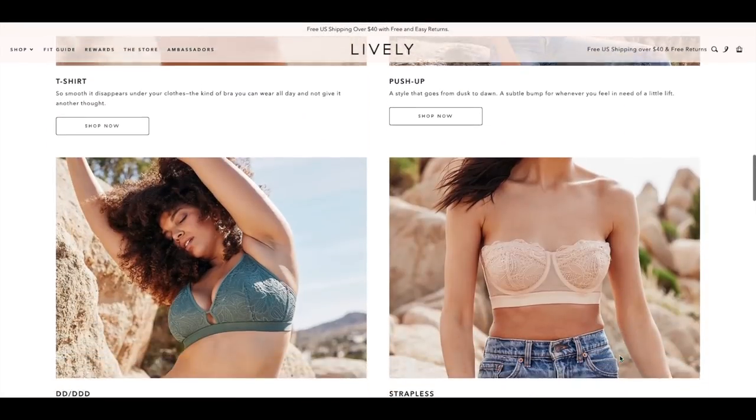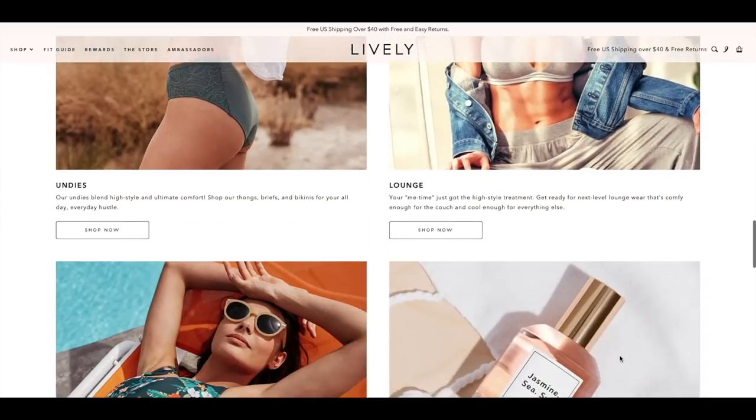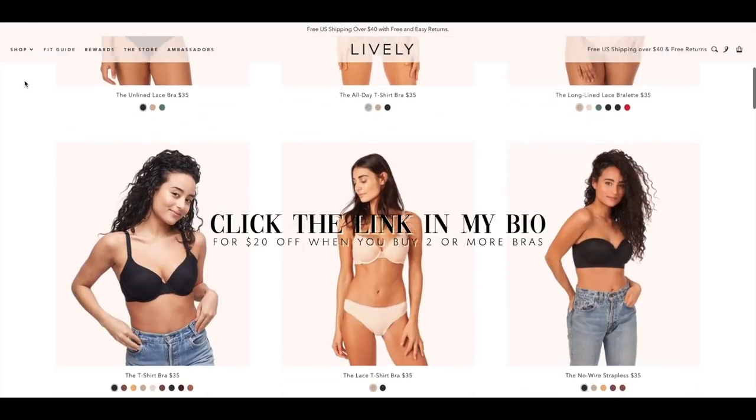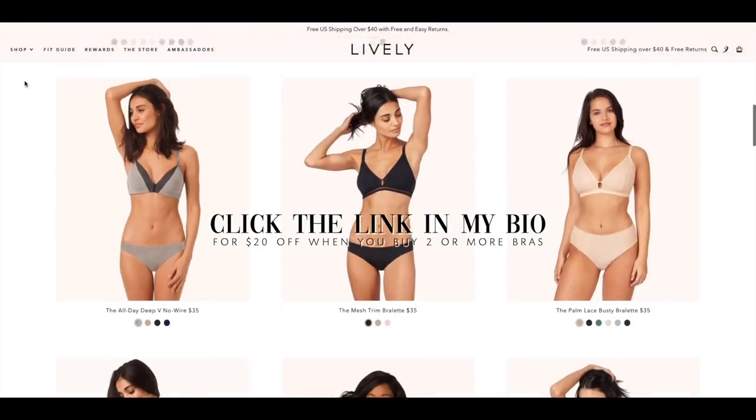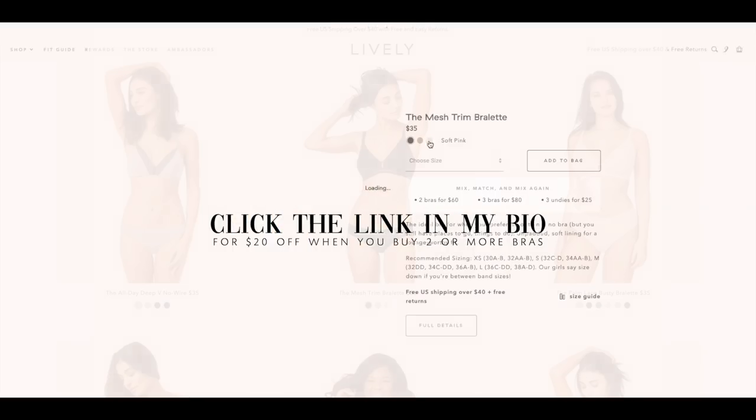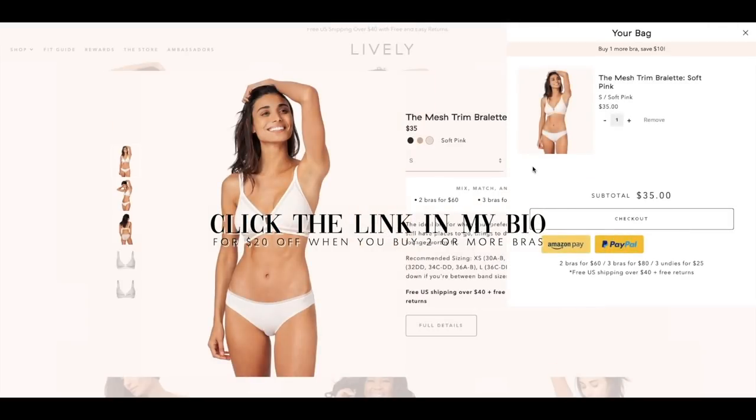And finally, the good news is Lively has 50 different styles to choose from. All the bras cost $35, but the first 100 people to use my link listed below get $20 off their first Lively order when you buy two or more bras. So make sure you get your special hookup with my link listed below.